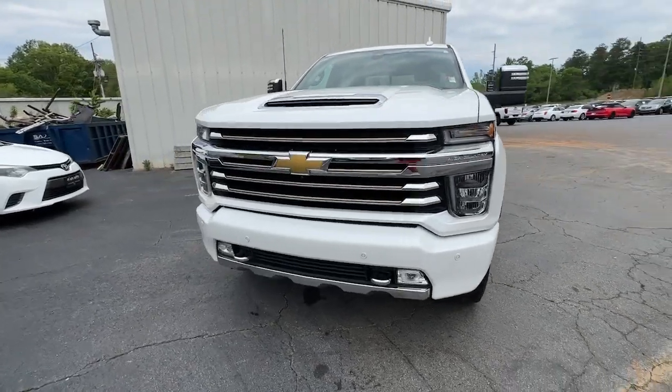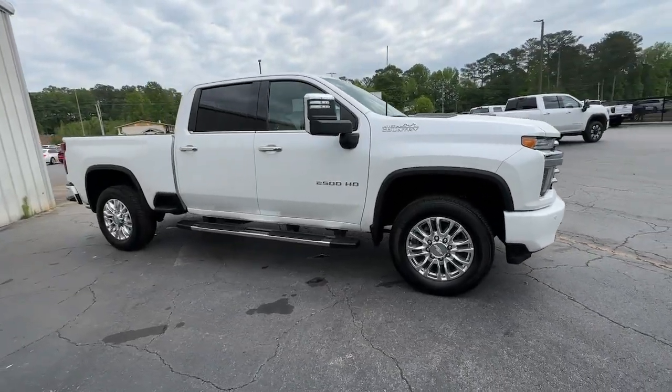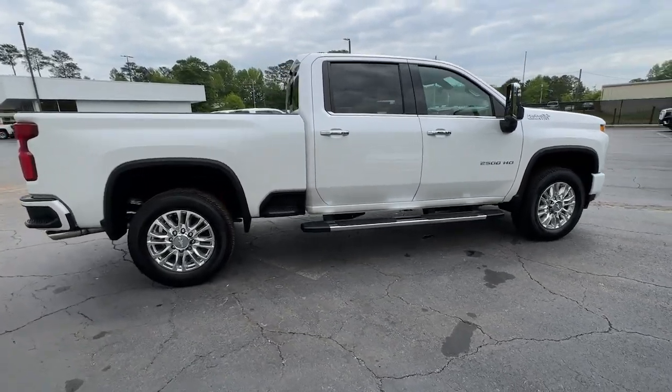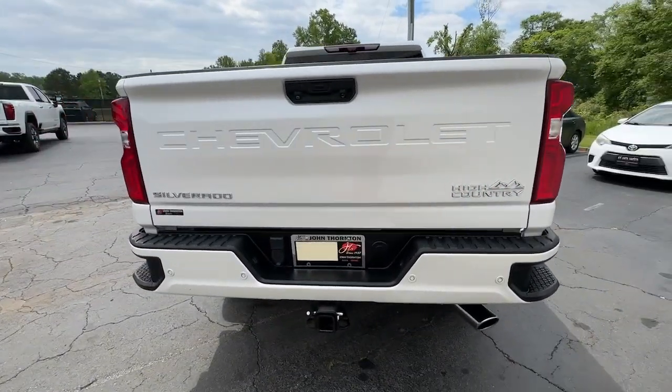Introducing the 2020 Chevrolet Silverado. With less than 100,000 miles on the odometer, this vehicle stands out from the rest. The all-new Chevrolet Silverado — the full-size pickup with a heritage of strength and dependability, improved bed design, and expanded cargo capacity.